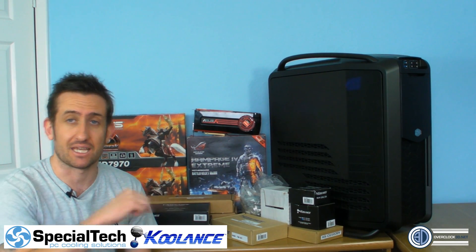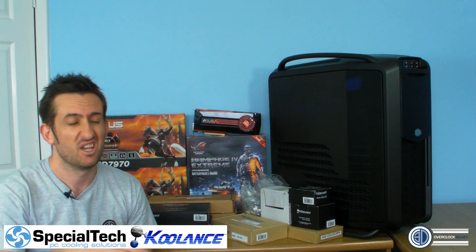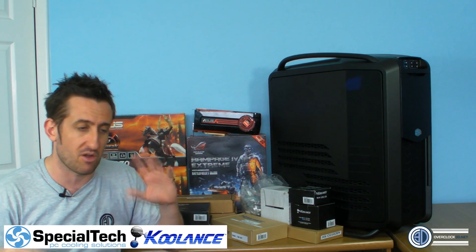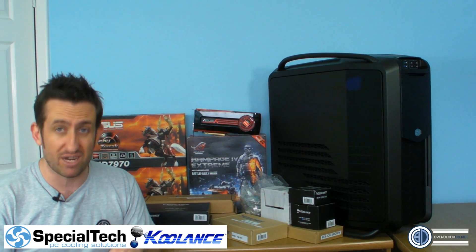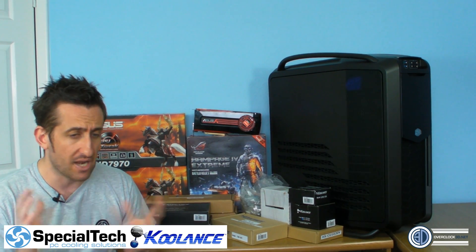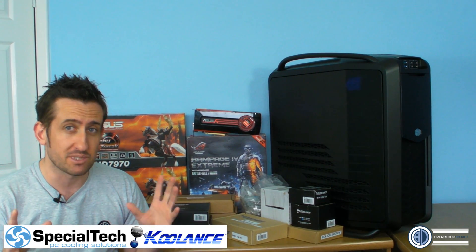I'm going to put a link to the thread on the Special Tech forums. If you want to click that link and go in there and say Tiny Tom Logan sent me, or TTL sent me, you can click the link underneath. Once you're on the forums and you've registered, make sure you put me down as a referrer, then you can enter the competition. Special Tech are great guys — it's a wicked little forum they've got there.